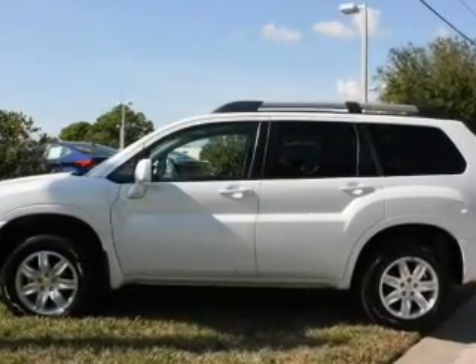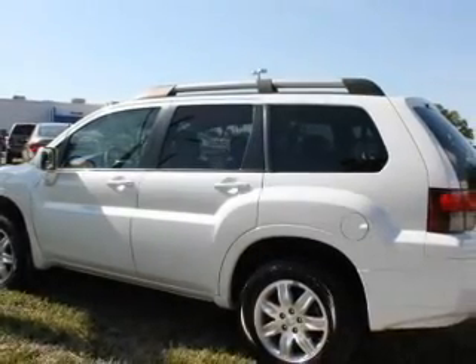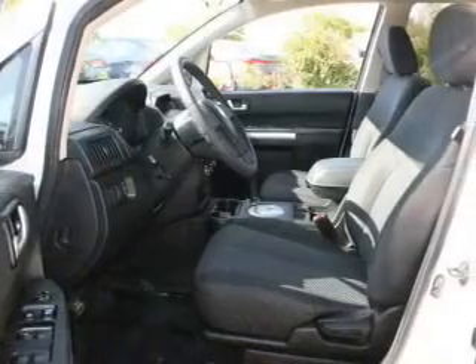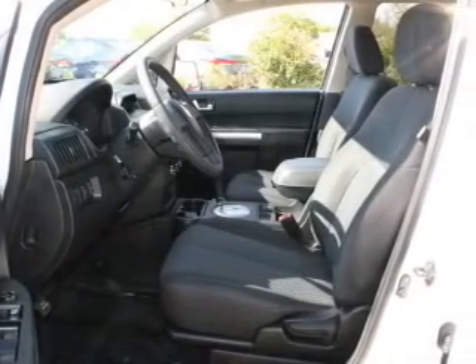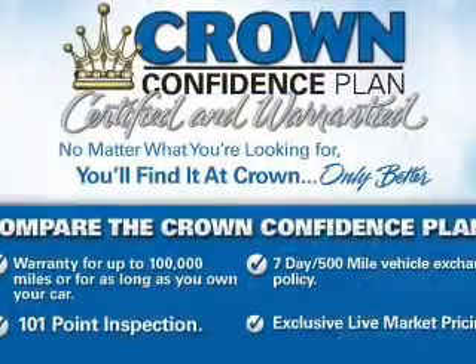Reach your destination effortlessly with GPS navigation. Premium wheels lend a distinctive appearance. A premium sound system is just one of the benefits of owning this vehicle. Anti-lock brakes help you bring your vehicle to a safe stop. Let the outside in with a power sunroof.